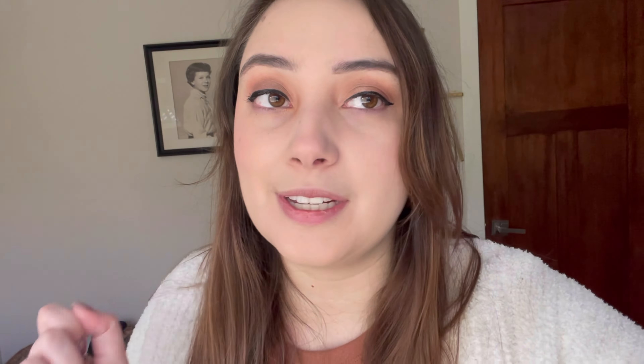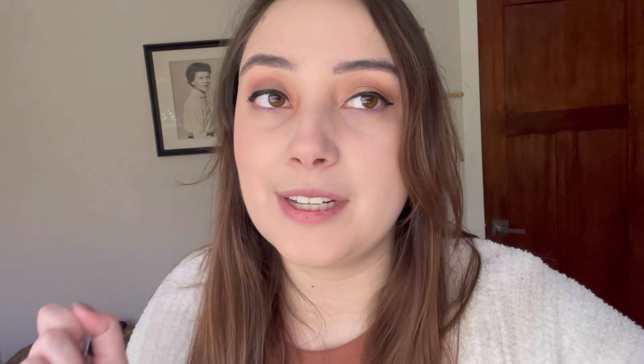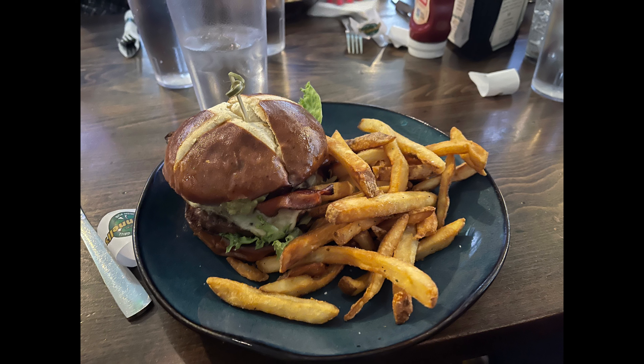This was my outfit for today. I decided to wear this cute white cardigan with this orange top and these leggings. I got the cardigan from Walmart and I got the other things from Value Village.